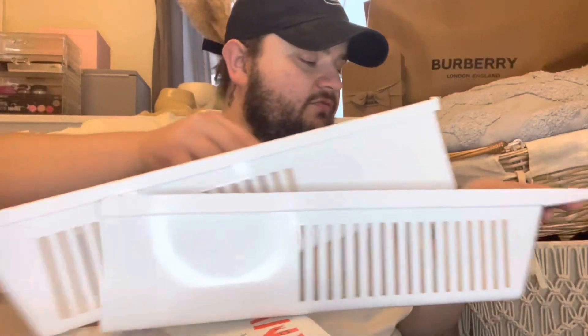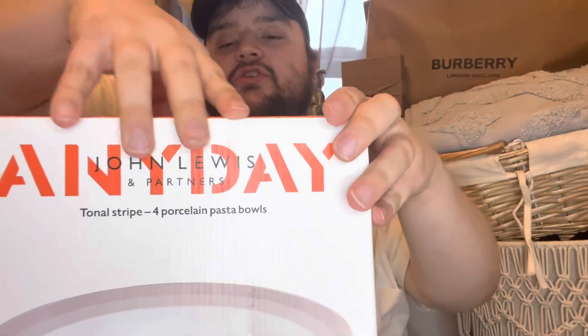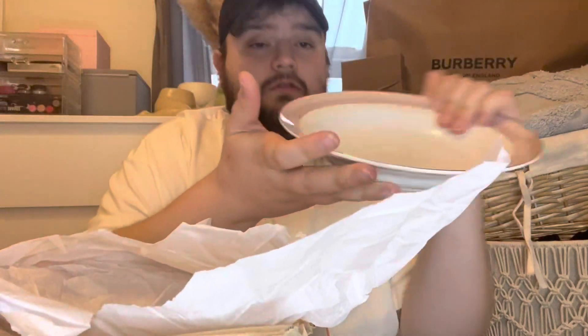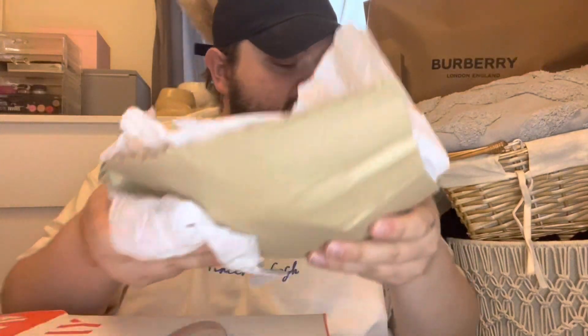So yeah, I've got the bath rack sorted. Then a couple more bits to show you. I've got these — the John Lewis porcelain pasta bowls. Really lovely. So yeah, that's those.